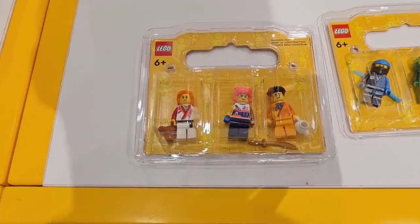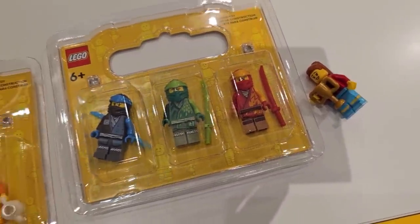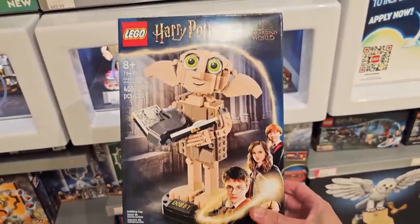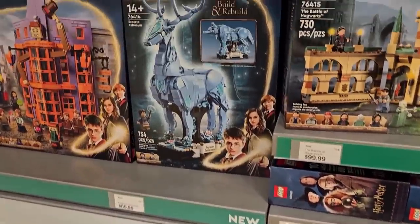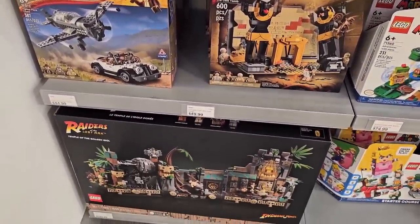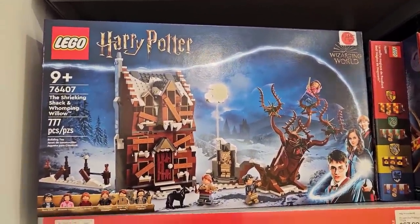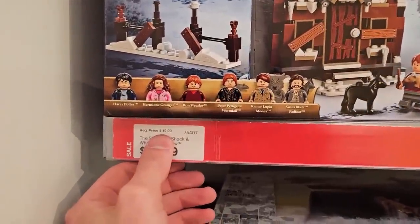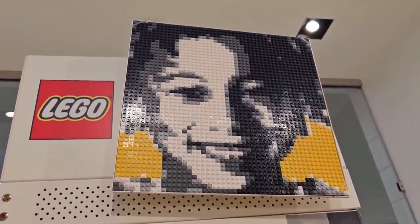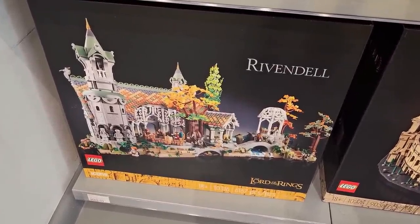They actually just got some new BAM — build a minifigure — in as well, and it's Ninjago themed with seven characters altogether, pairing up nicely with the new Ninjago sets. Double points or not, I just can't resist — I've got to pick up Dobby. I don't think I'll get any of the other new Harry Potter stuff, maybe the Patronus at some point. Over by the Indiana Jones stuff they have all three sets and some things on sale, which probably means they're going to retire. And there's also a mosaic maker machine here where you can get your own custom design.